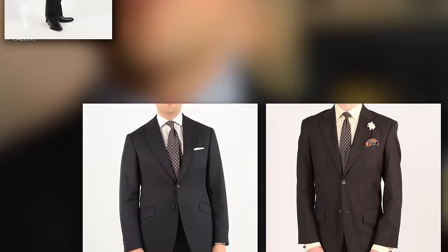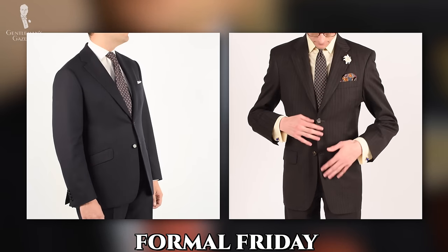Men interested in dressing up have now created the opposite, which is called Formal Friday, but that'll be the subject of another video.